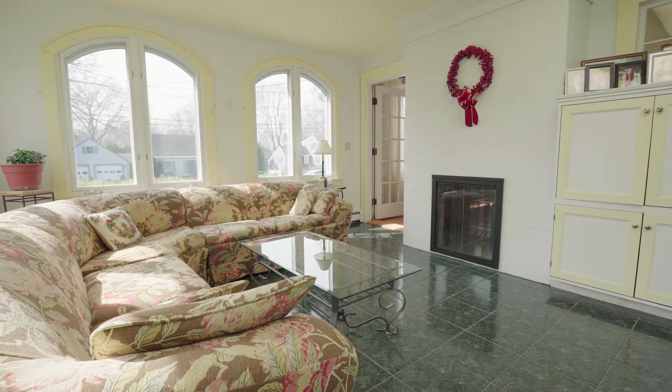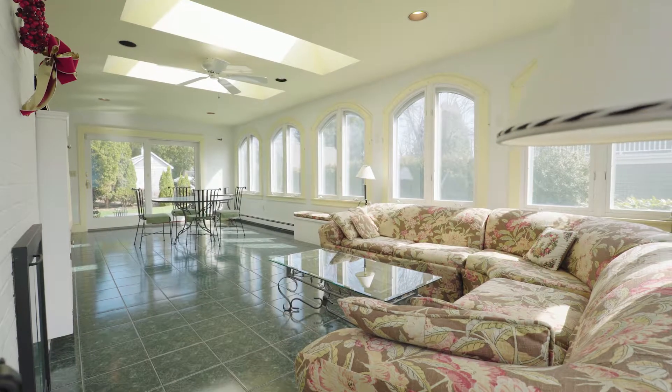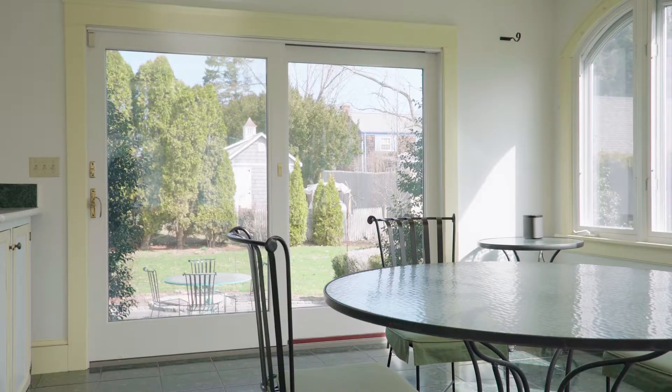A fabulous oversized sunroom is accessed from both the den and the living room, and offers a wall of Palladian-style windows and skylights that fill every corner of this room with natural light.